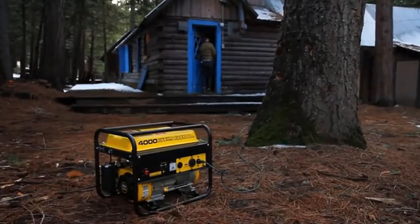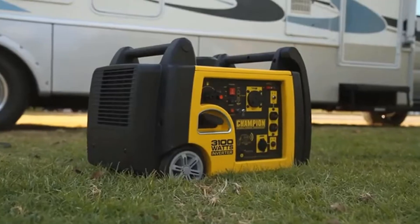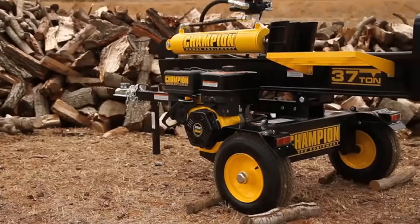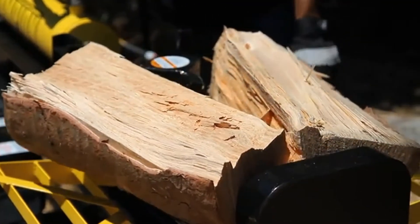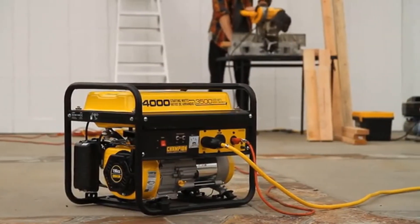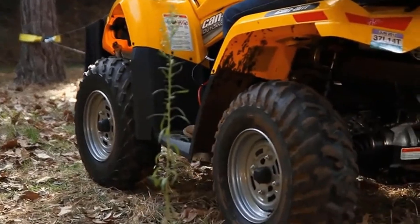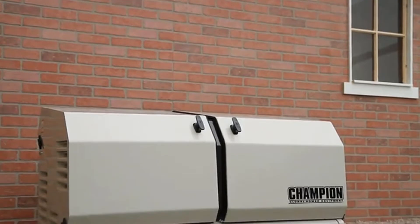Finding the best 3000W inverter generator is a very important process for everyone who wants to simplify their life, for example while traveling. Moreover, generators are important to powering a whole bunch of electronics, which can include a variety of devices from smartphone chargers to refrigerators and TVs. In this video, we will look at both conventional 3000W generators and inverter generators.